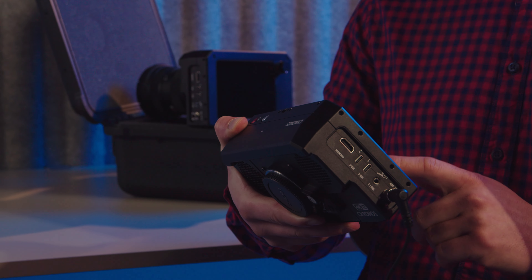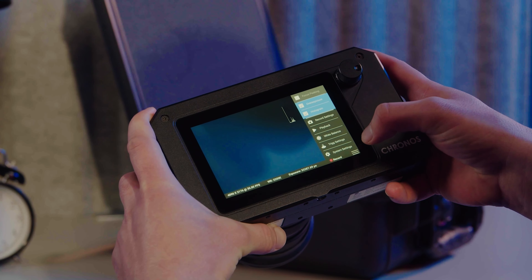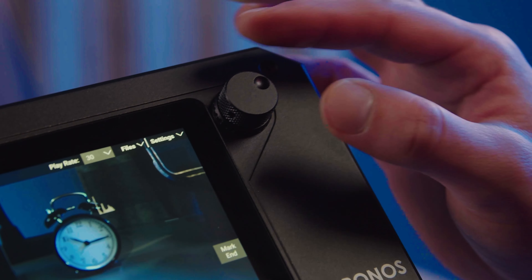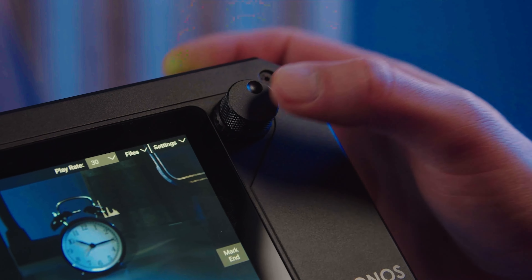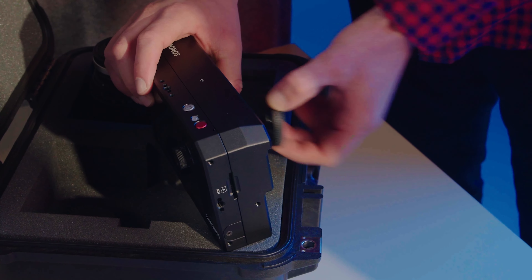A built-in touchscreen for ease of use, flexible record formats, all with the portability of a point-and-shoot camera. Its value for performance is unmatched. It's about time high-speed videography was available to everyone.